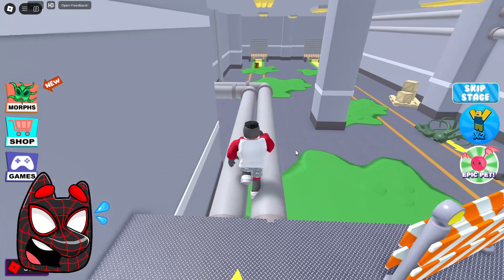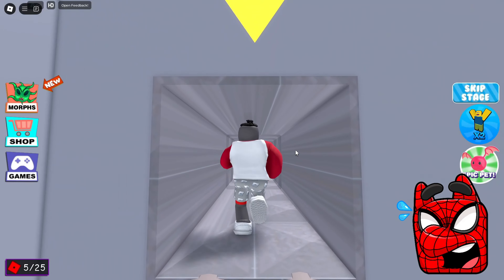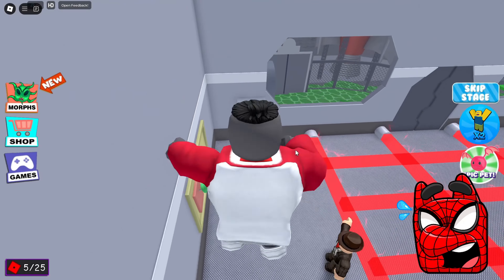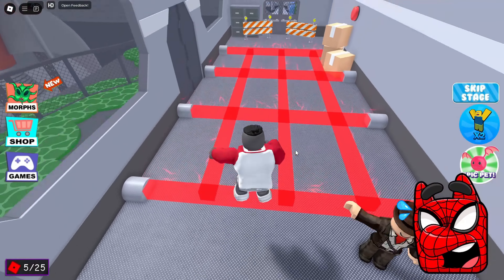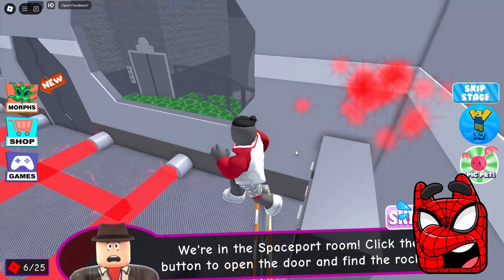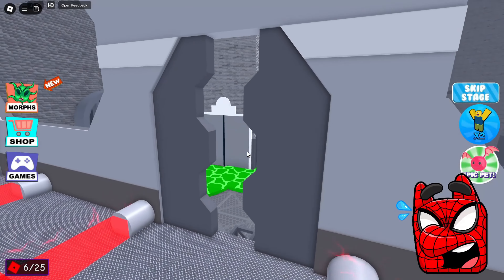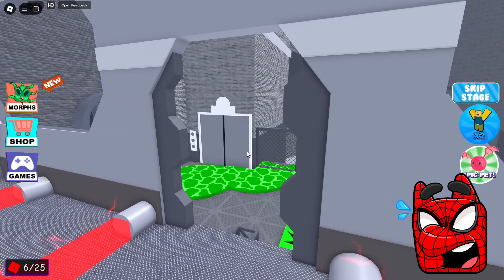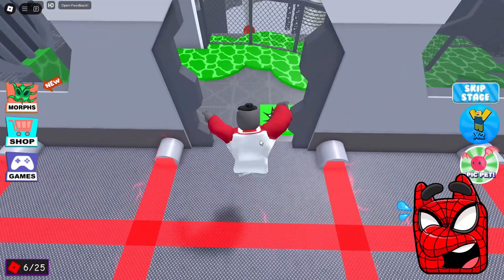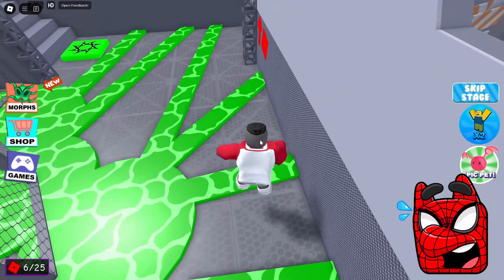Now we need to run through these pipes straight into the ventilation in order to escape from him. This is some strange ventilation again — it seems the developers of such modes have a limited imagination because they add these ventilations to absolutely every level. We got to some strange location. We need to press the button here in order to open the door and get to the next location. I am very interested to know when we will actually get to the final point here.